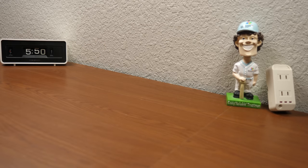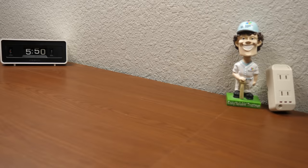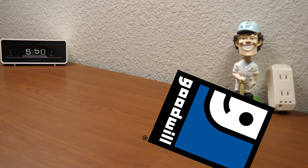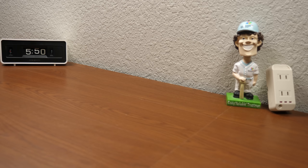Hello everybody, and welcome back to another video. In today's episode, it's about time for some more thrift store and garage sale finds. I was able to make my way over to some thrift stores and some garage sales recently, actually within the past month. And I came across four things that I thought would be pretty interesting to do a video on.